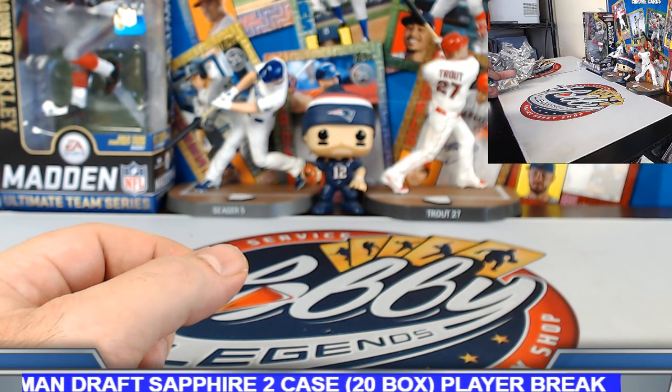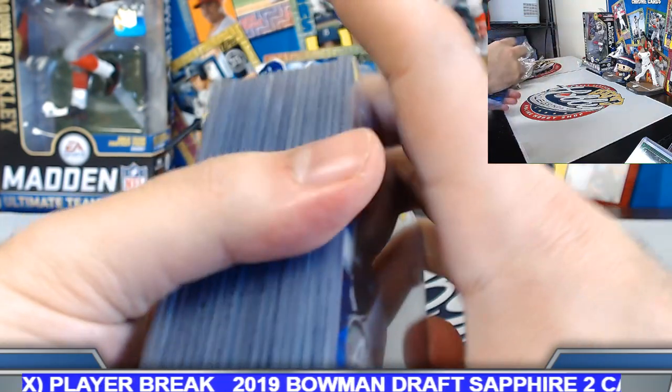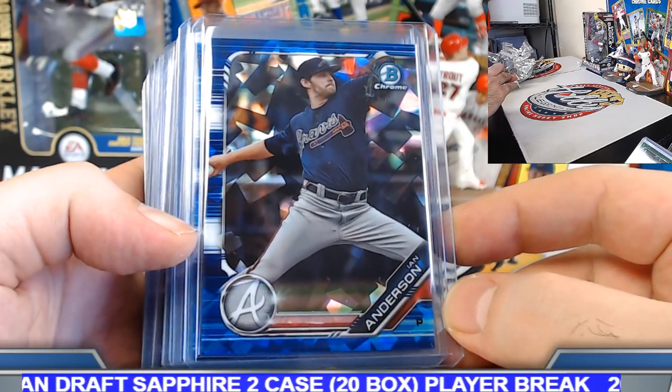Maybe a four or five case would be about eight grand, but no — fifteen to eighteen hundred per case. It's starting to dry up on this stuff, so price is starting to climb. Should be in that range somewhere.